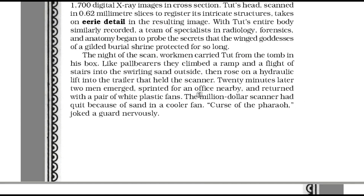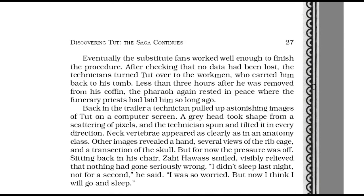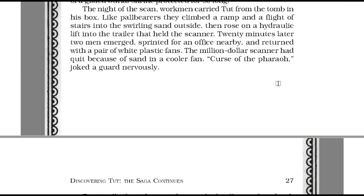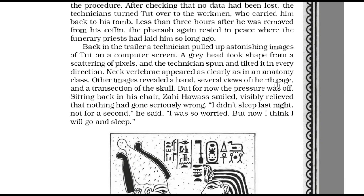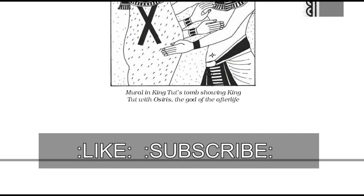Zahi Hawass was evidently comforted. The wind had stopped and the winter air was cold and still. Just above the entrance to Tut's tomb stood Orion, the constellation that the ancient Egyptians knew as the soul of Osiris, the god of the afterlife, as if watching over Tut.